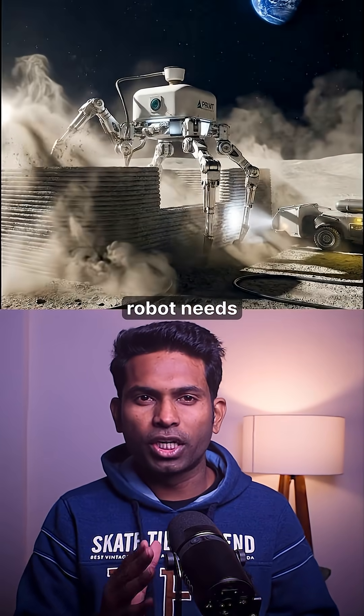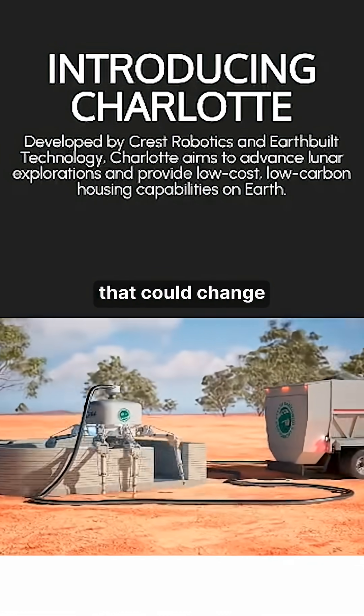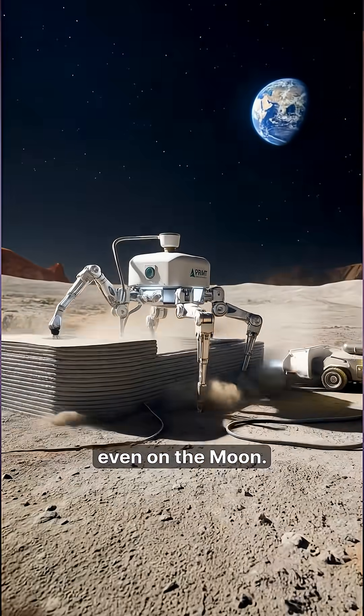Just 24 hours. That's all this robot needs to build a house. Meet Charlotte, a spider-like construction robot that could change how homes are built on Earth and one day even on the moon.